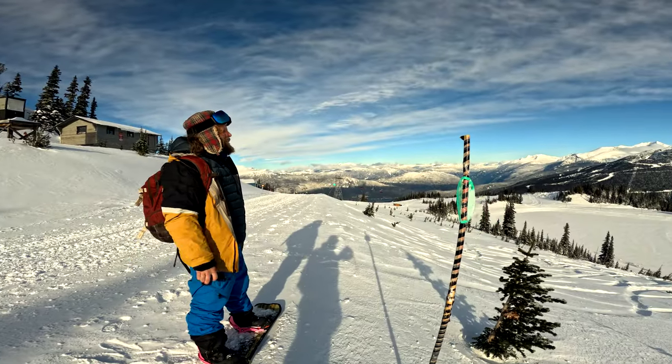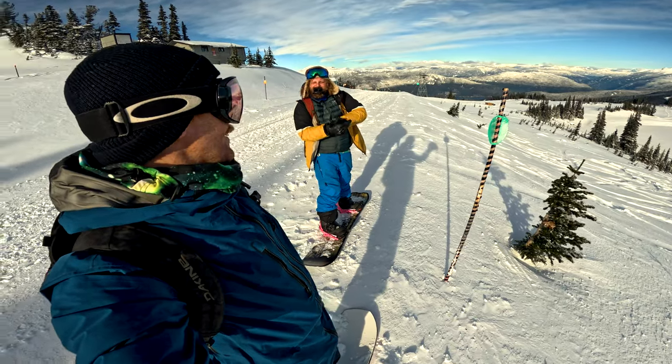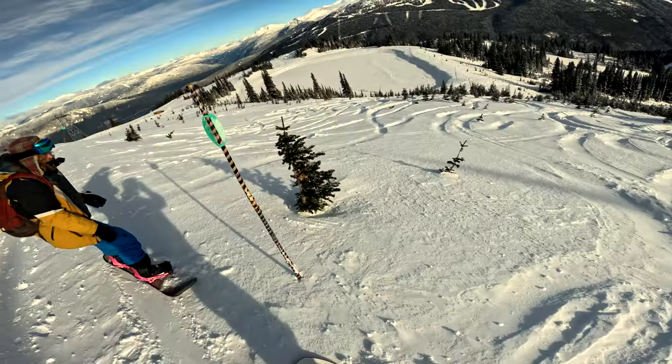We are out here. It's a beautiful day. We hiked from just over there to here — it's like five minutes. Got a little bit of fresh snow, so we're going to sneak down this first.